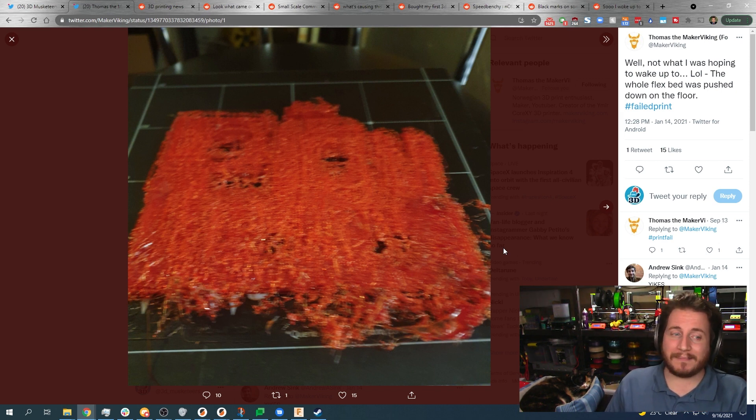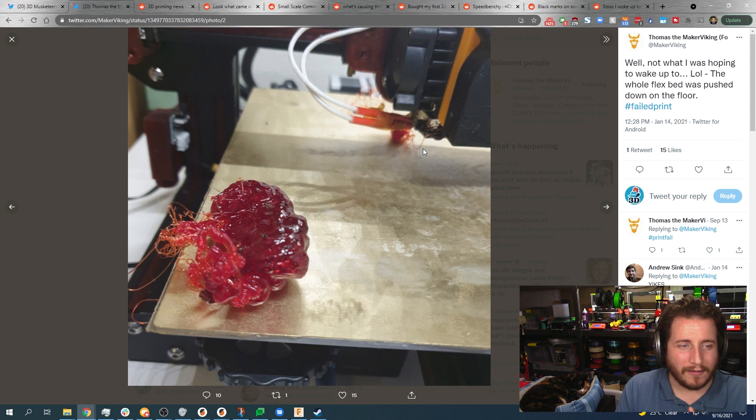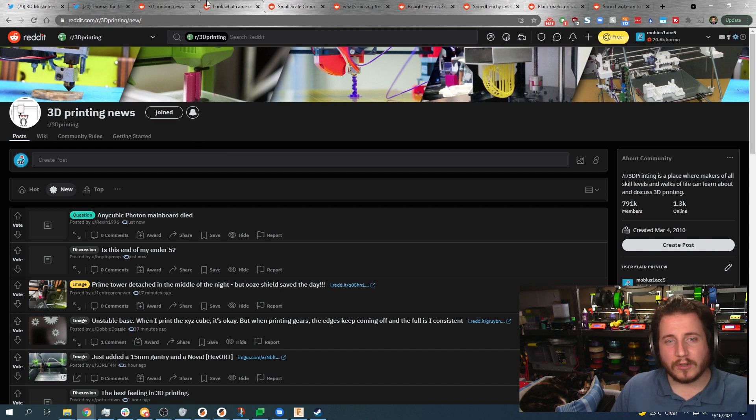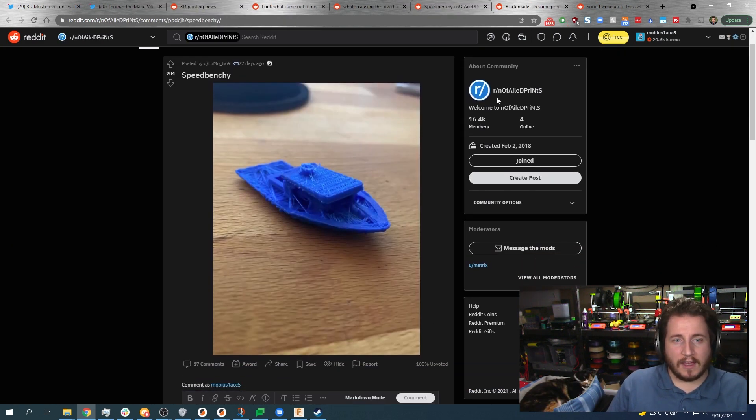How to fix that? It's going to be a print setting thing. I know the issue has been resolved — I reached out to MakerViking to verify. These kind of flukes happen and we still don't know exactly what caused it, but that's a really cool failure to show off. We get a lot of our failures from the 3D printing subreddit. We also go to NoFailedPrints, because they're mad lads out there.